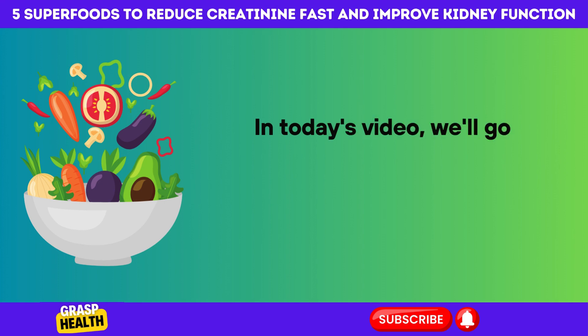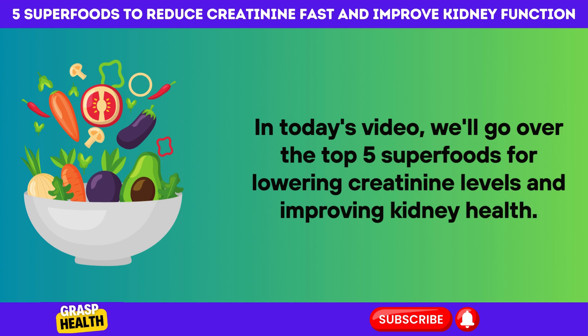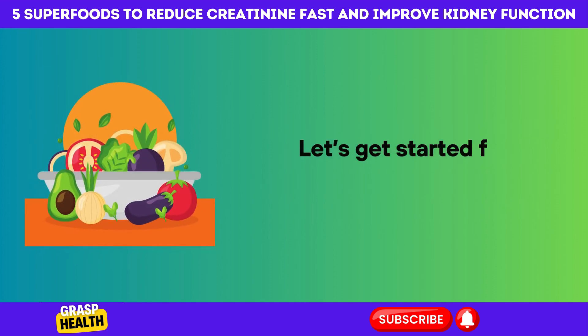In today's video, we'll go over the top 5 superfoods for lowering creatinine levels and improving kidney health. Let's get started from number 5.